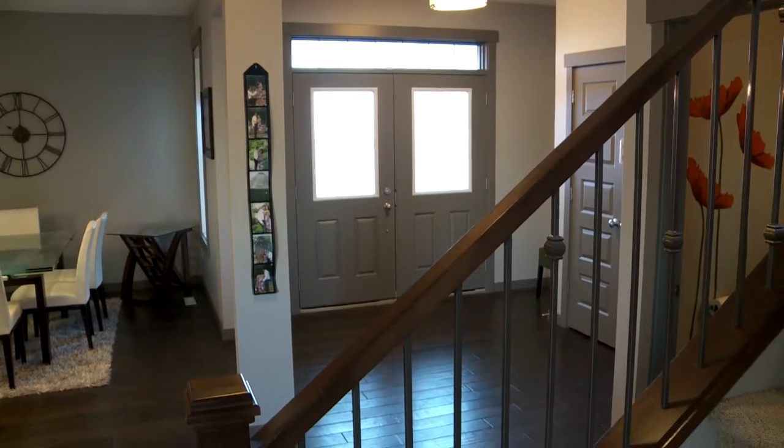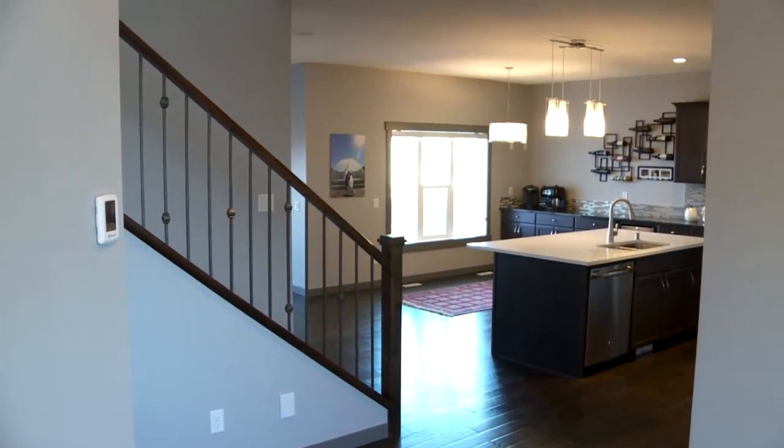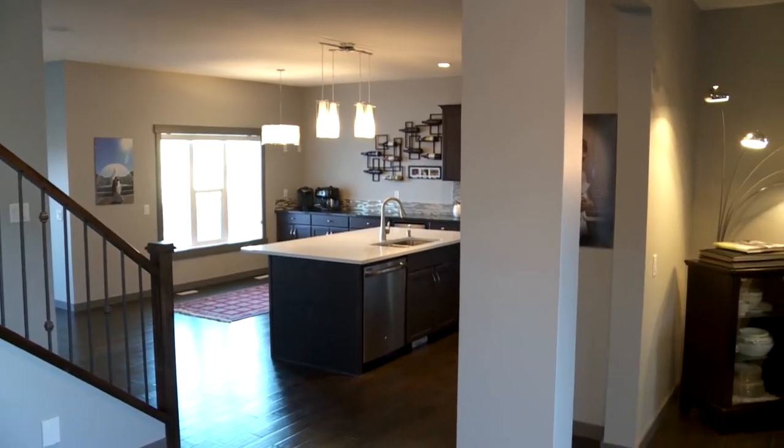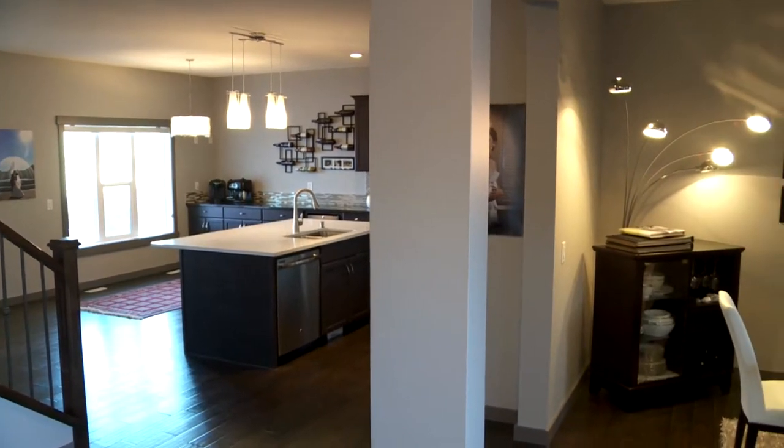This house is a fully developed walkout basement home, with 2,400 square feet on the upper two levels. On the lower level you've got additional living space and you can walk right out to your patio.